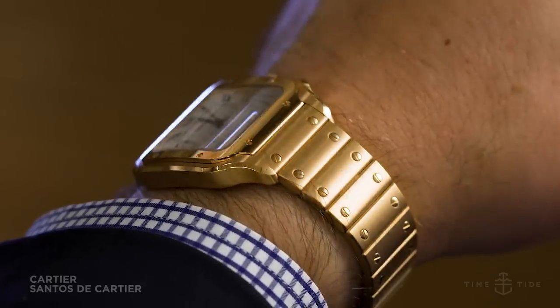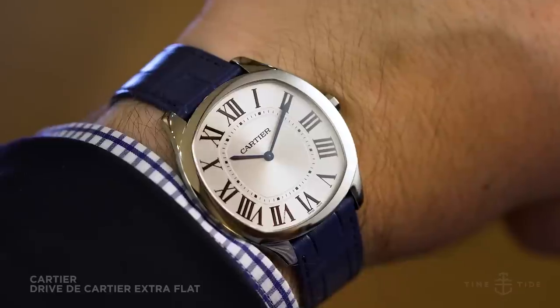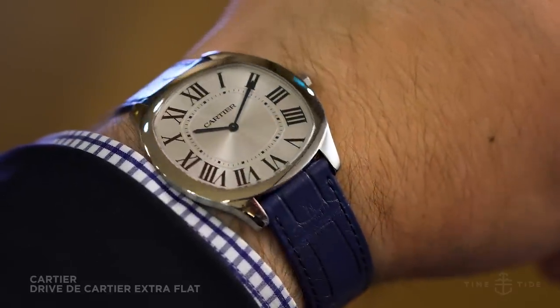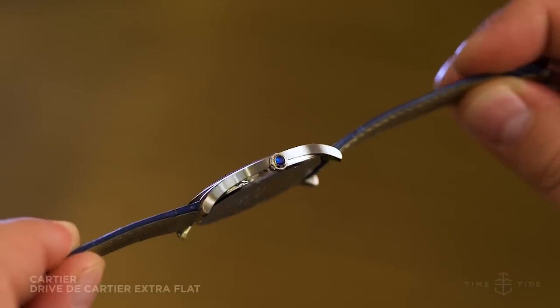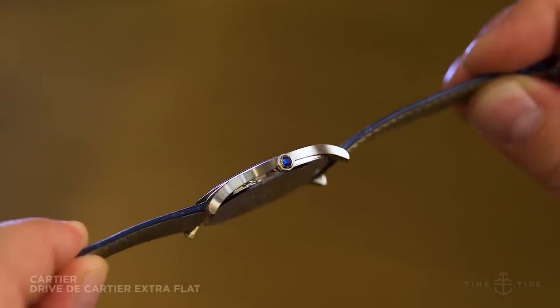For something a little less attention grabbing, how about the Drive de Cartier Extra Flat? This 6.6mm slim manually winding model is the distillation of the Drive in its purest form.